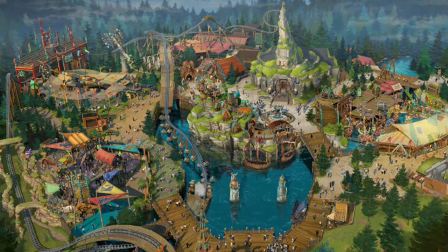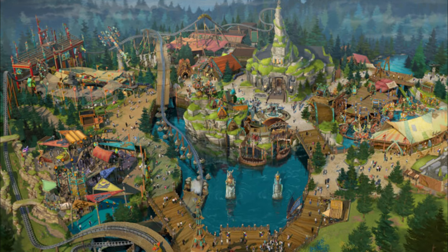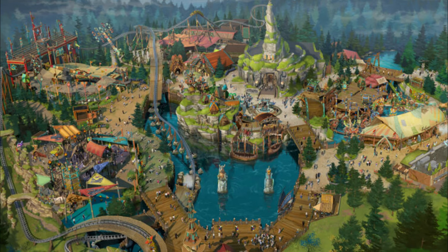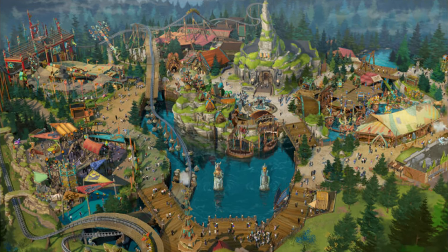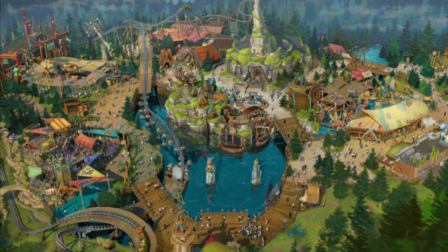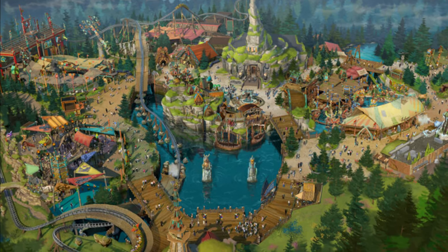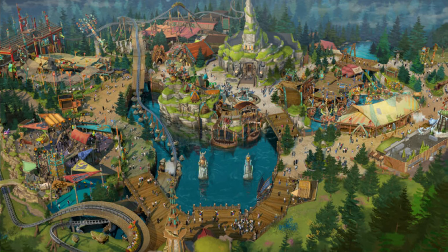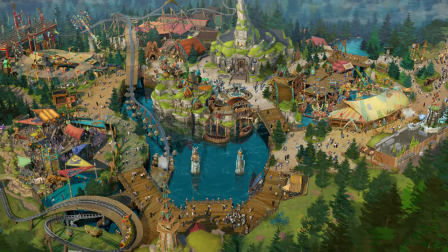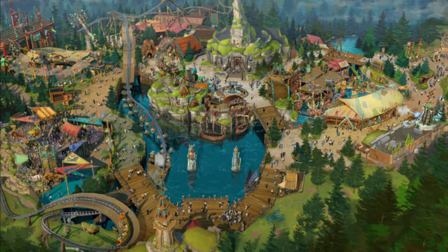Stay tuned to Theme Park Wizard, where we'll be covering Epic Universe updates every couple of weeks, as well as official announcements with official concept art when Universal releases them. If you like this video, press that thumbs-up button and subscribe for more theme park updates. For behind-the-scenes content, sneak previews, and more, consider becoming a YouTube member by clicking the join button below for a rumor podcast as well.